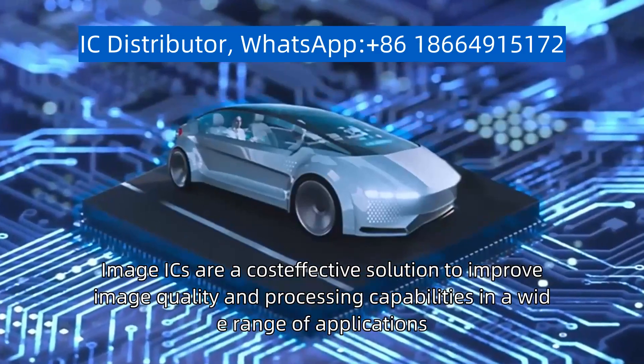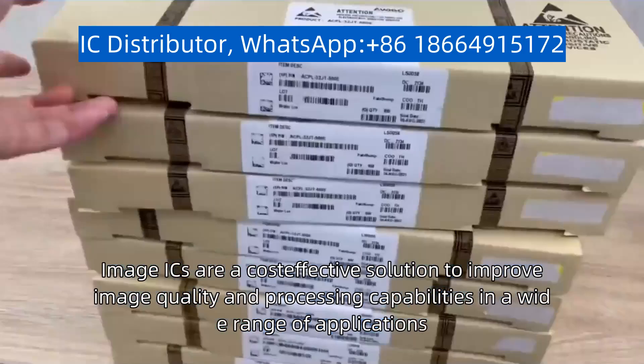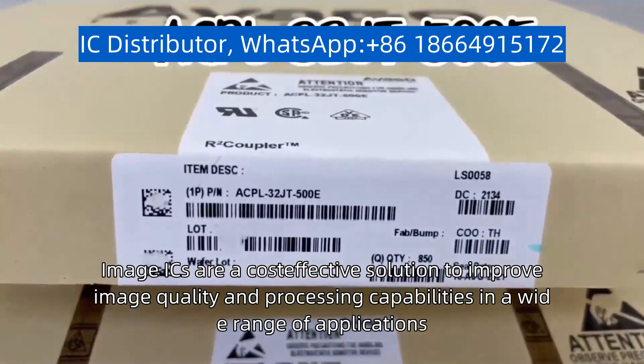Image ICs are a cost-effective solution to improve image quality and processing capabilities in a wide range of applications.